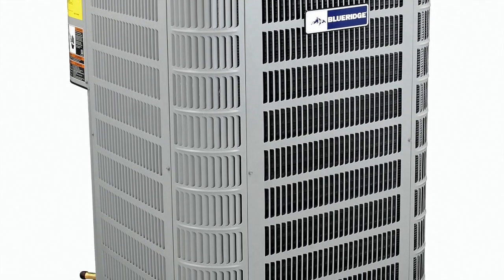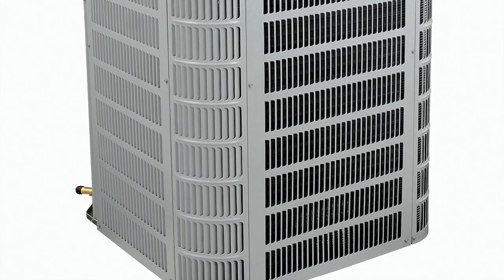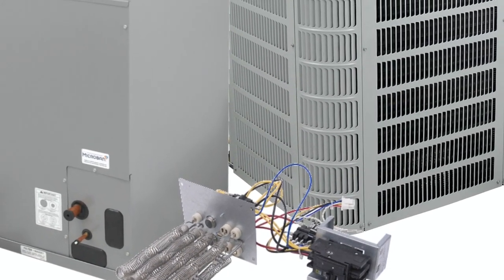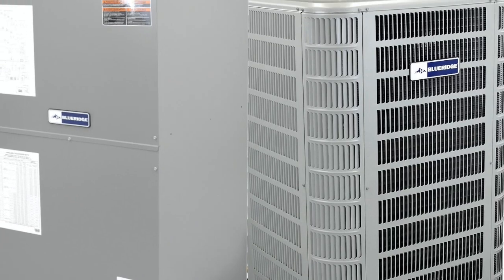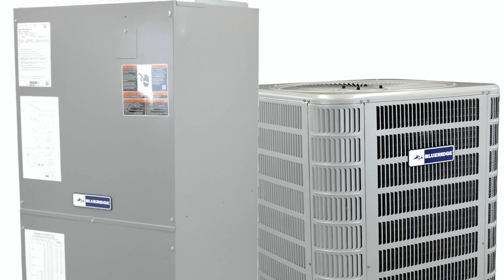The Blue Ridge heat pump is a well-made looking unit — it's attractive in appearance. At the residence I use this at, the aesthetics were pleasing and it looked well made. It saved me a lot of money — about half the cost of alternatives.